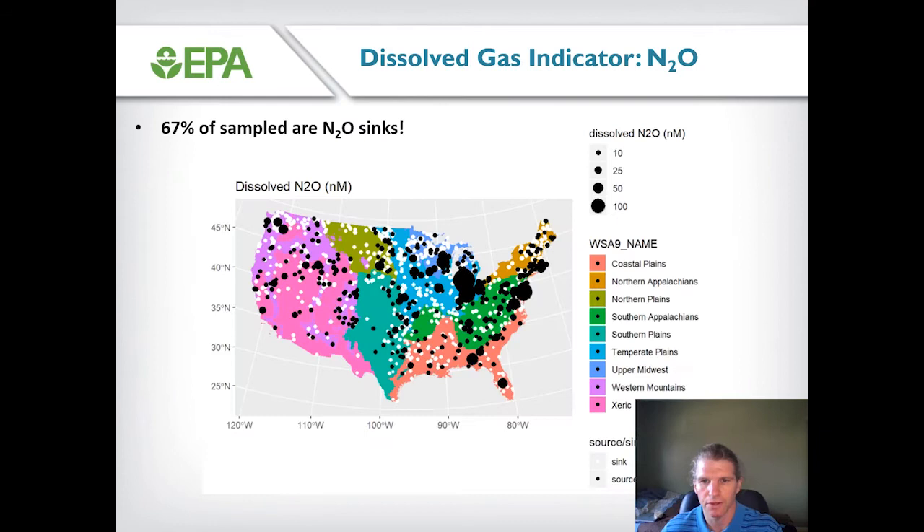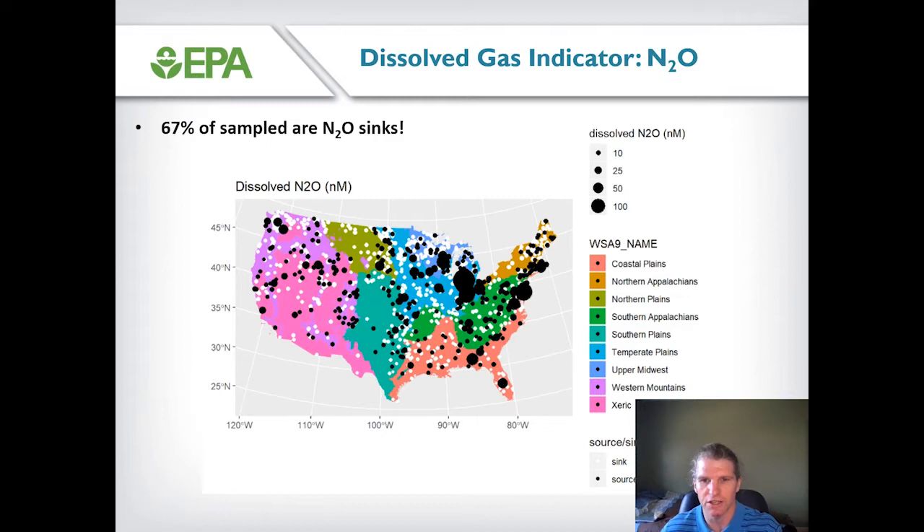This figure shows the results of our direct measurement from the NLA sample set. The size of the circles corresponds to the observed nitrous oxide concentration, and the color indicates whether water bodies were functioning as a source of nitrous oxide — shown in black — or a sink in white. What was quite surprising is that 67 percent of the water bodies sampled in NLA 2017 were actually functioning as a sink for nitrous oxide.